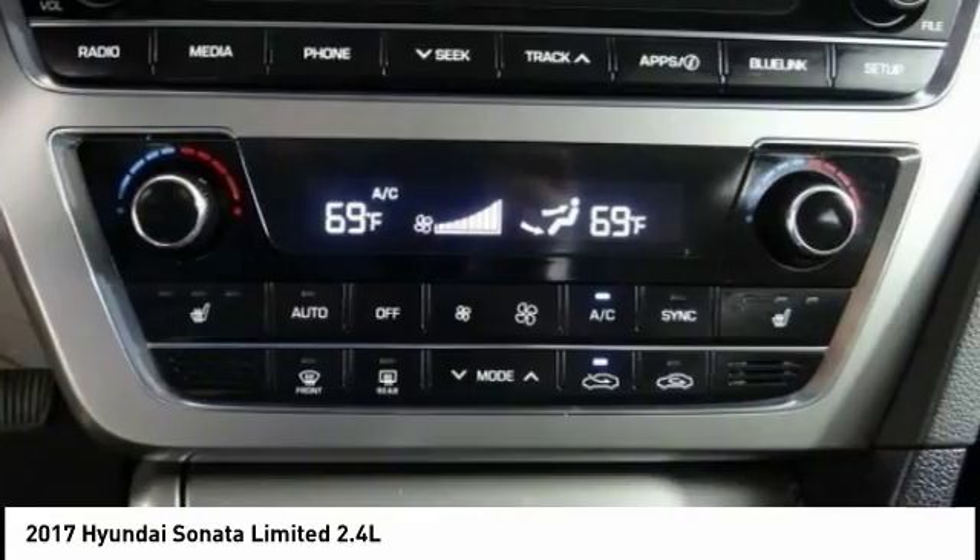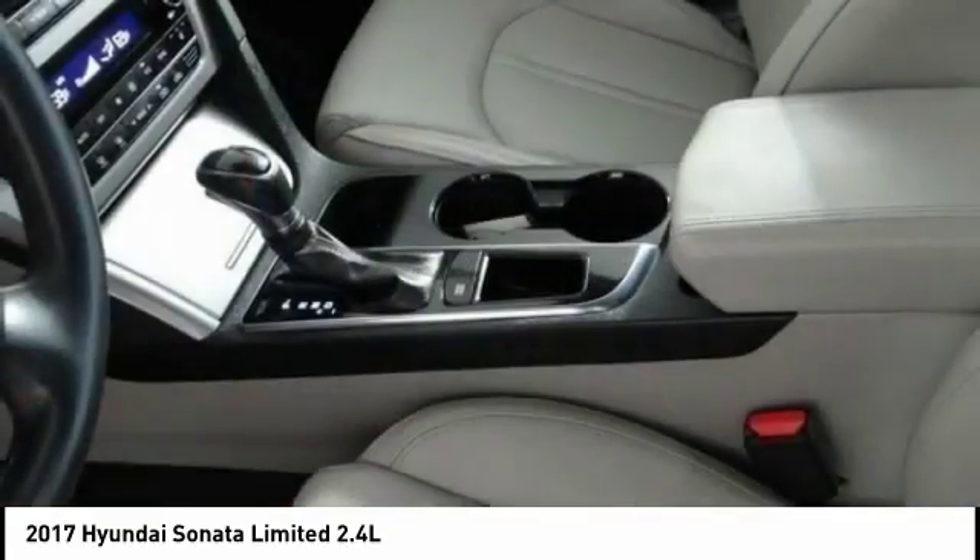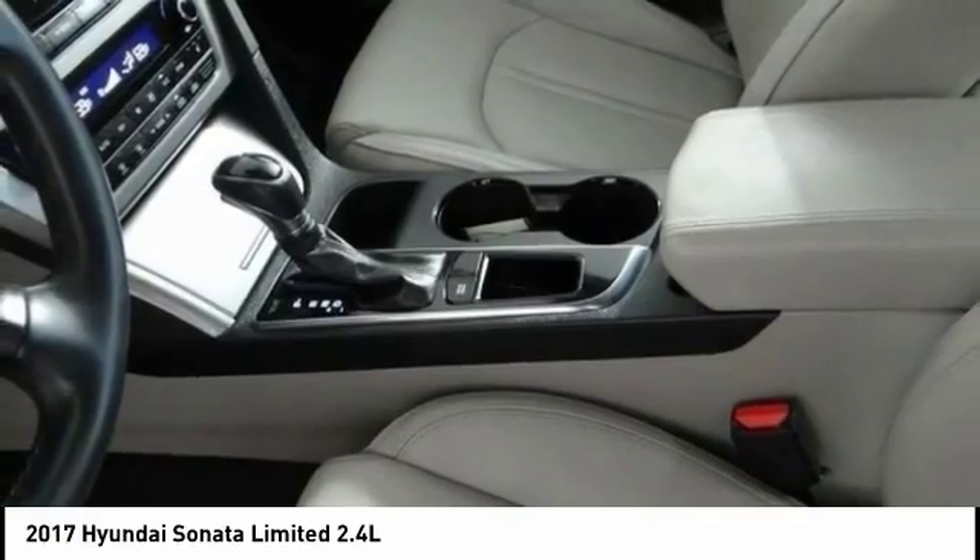Rear window defroster, power windows, compass. Is love at first sight really possible? Let us know when you stop in.